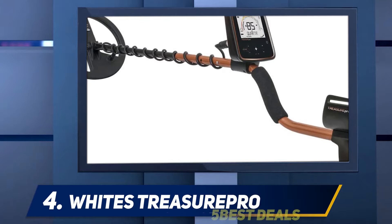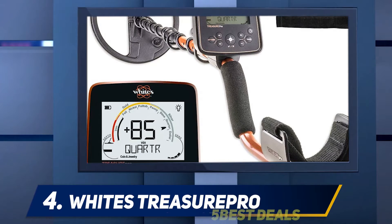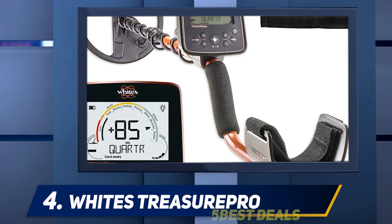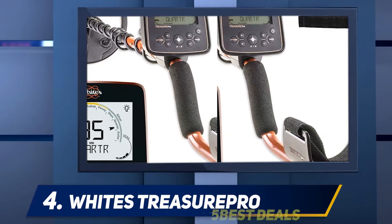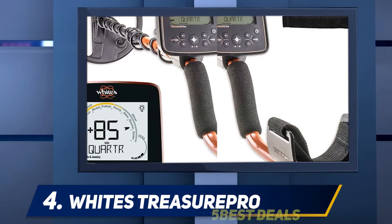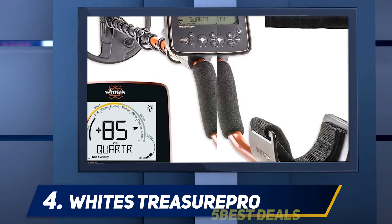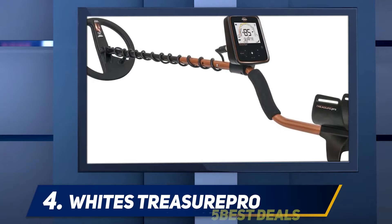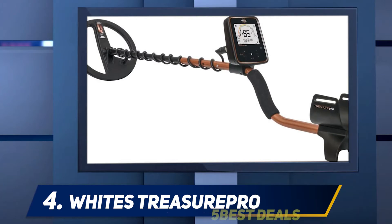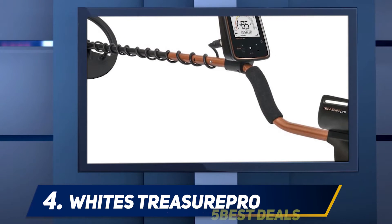At number 4, the White's Treasure Pro. For those really looking to take the next step forward in metal detecting, the White's Treasure Pro metal detector is the way to go. This is a high quality metal detector that comes complete with tons of features and accessories, allowing you to go metal detecting virtually anywhere. It also has six different search modes, a very large display screen, and eight audio tones to help you identify objects in the ground.